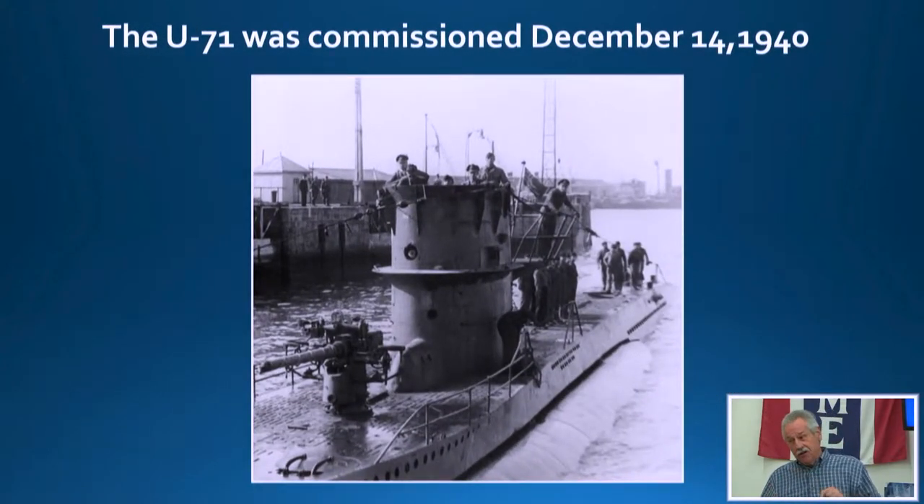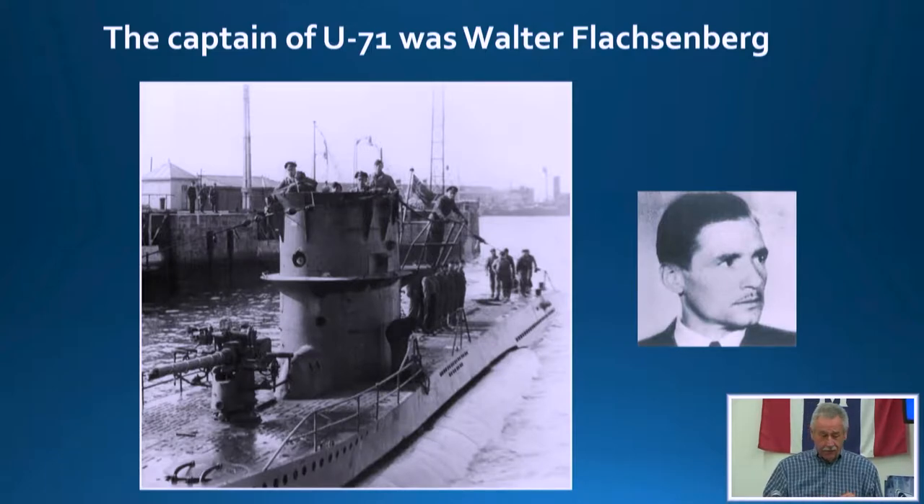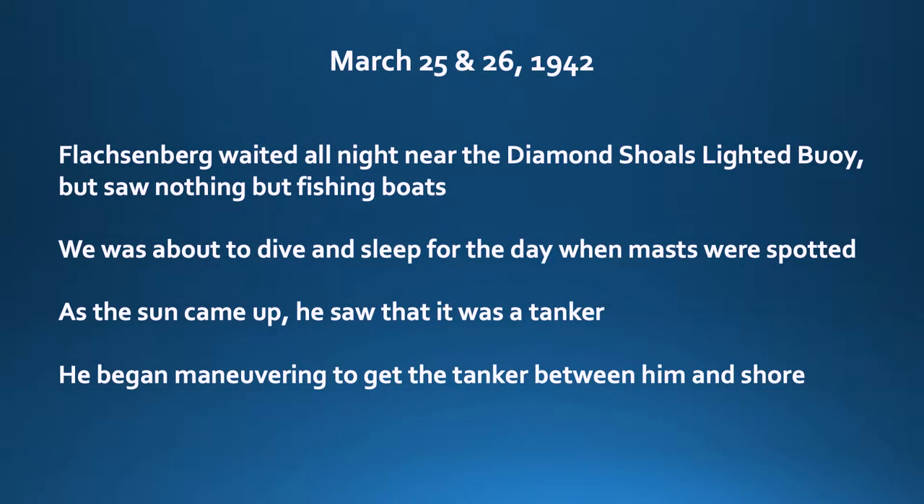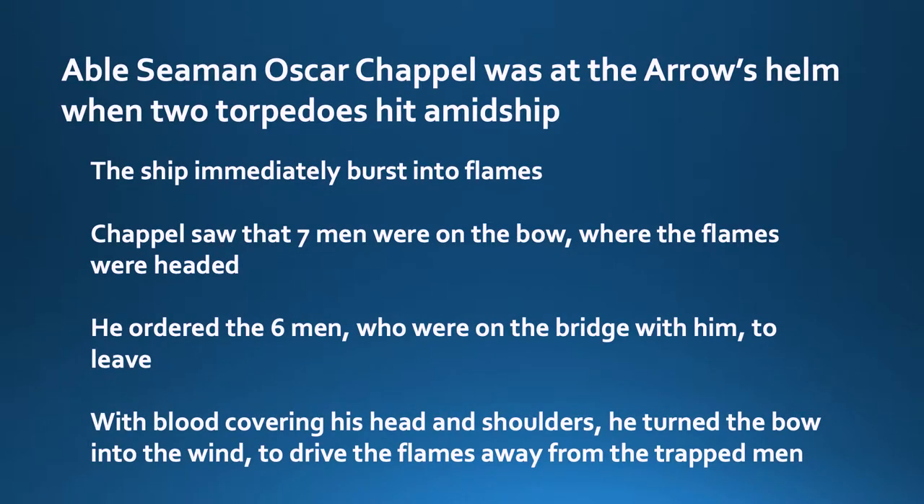On the other side of the story, U-71 was commissioned in 1940, and her captain was Walter Fleischenberg. In the night of March 25th to 26th, he waited near Diamond Shoals for a target, but all he saw were fishing vessels. He was about to dive at daybreak when they noticed some masts on the horizon, so he dove and maneuvered into position for an attack.